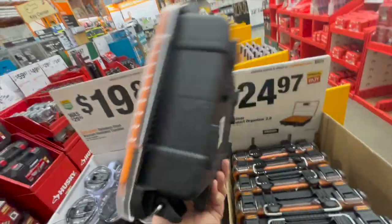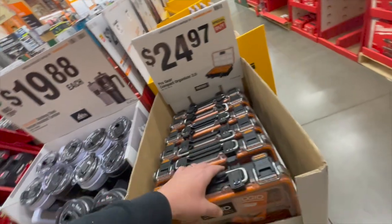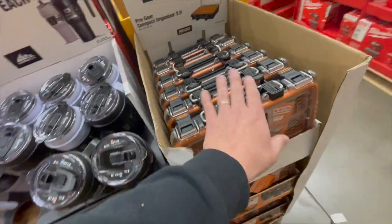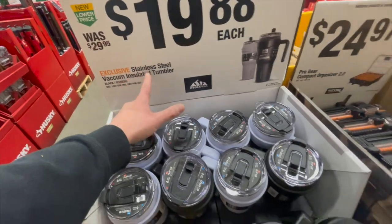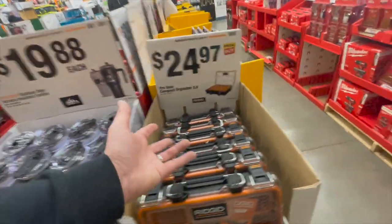$24.97 for their 2.0 compact organizer by Ridgid. This is a robust design — it really is a nice design. If you are into Ridgid and you want their portable tool storage units, I'd go with that. $19.88 each for the stainless steel vacuum-insulated tumbler. Those things are big — fit your coffee in there and it's going to stay hot.